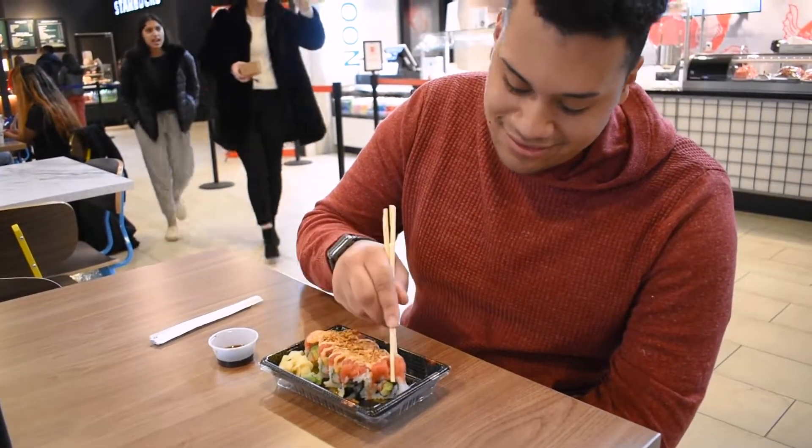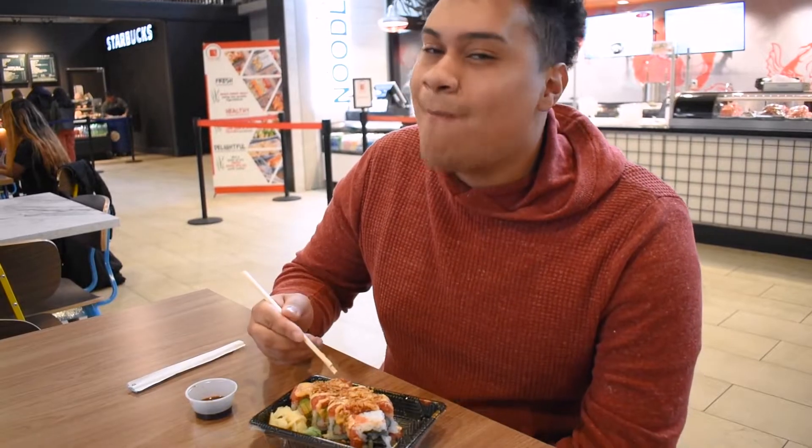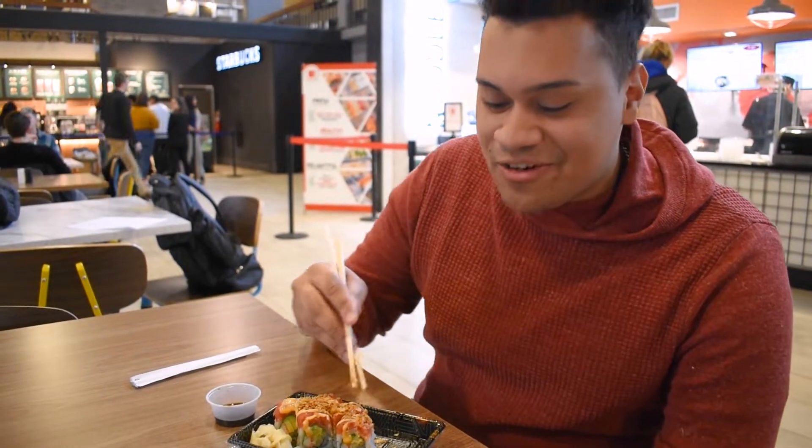Now let's try it. Mmmmm. Thank you Hofstra for watching me through this fun sushi journey. And again my name is Ryan Garcia and stay hungry my friends.